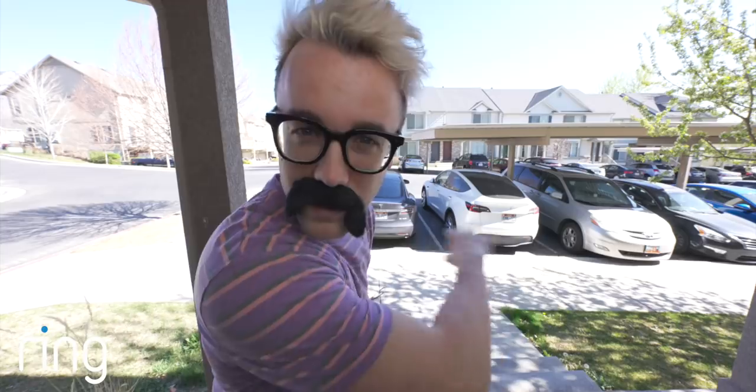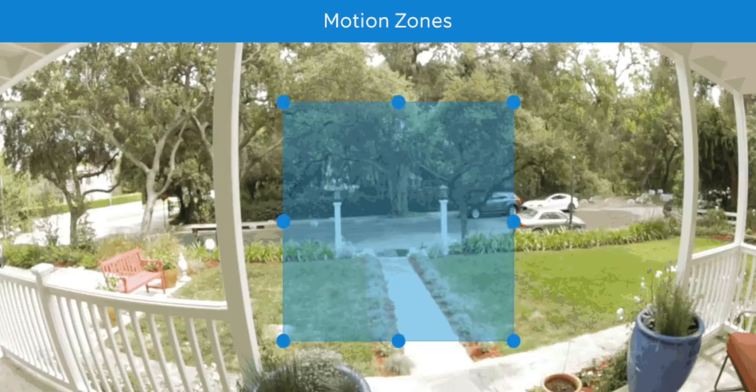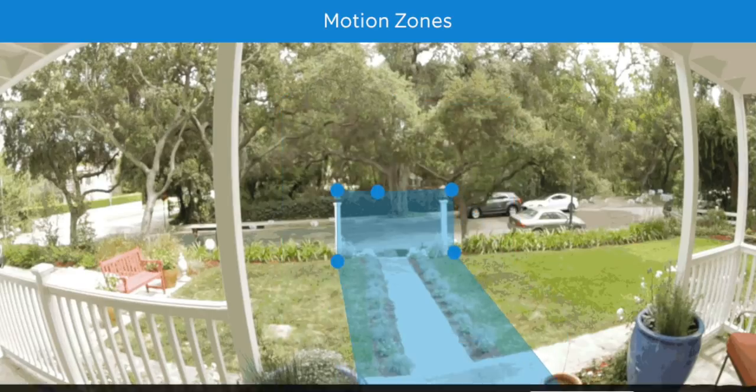I get alerts any time weird mustachioed dudes show up on my doorstep. First of all, this thing is fly. Second of all, why would you use motion detection? Doesn't it ping you every time a car drives by? No, you can set up motion zones in the app so it ignores all the cars.